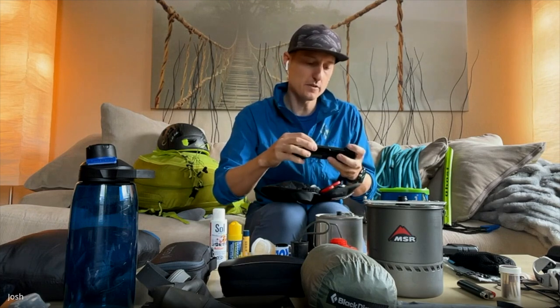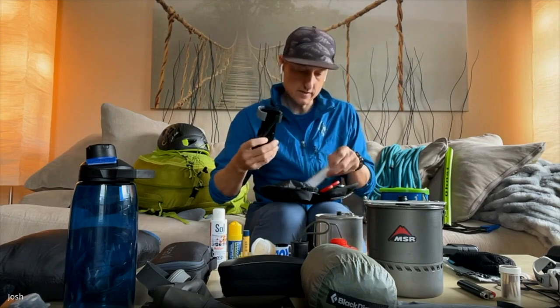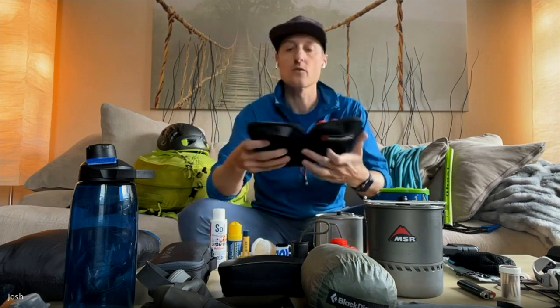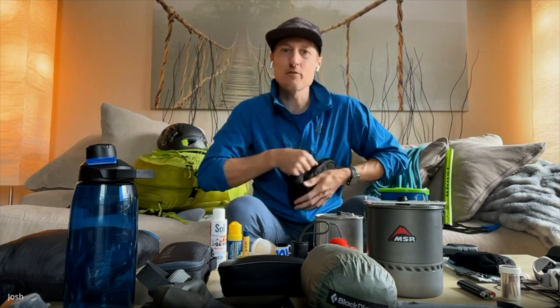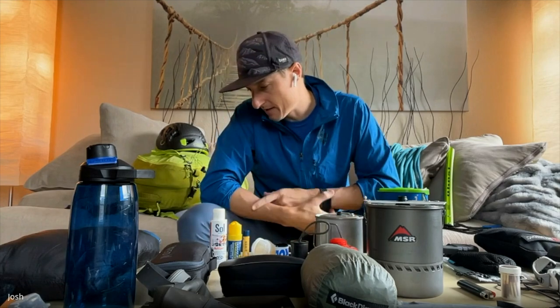I also carry a small lightweight tourniquet. It's hard to improvise a really good tourniquet, and it's a life-saving item. In a mountaineering setting, someone could puncture a leg with a crampon or ice axe — we're using a lot of sharp tools. A broken bone isn't life-threatening, but an arterial bleed can be, so I'd advocate for bringing an actual tourniquet.